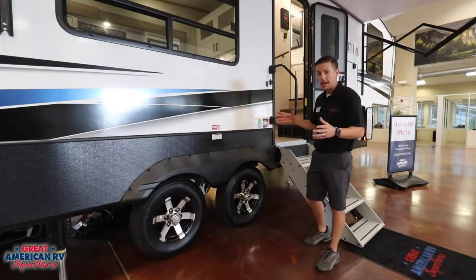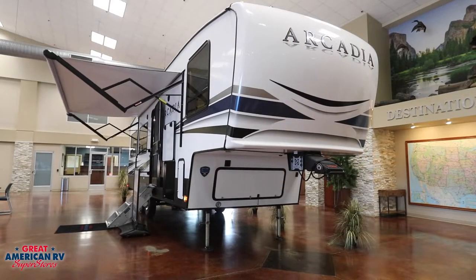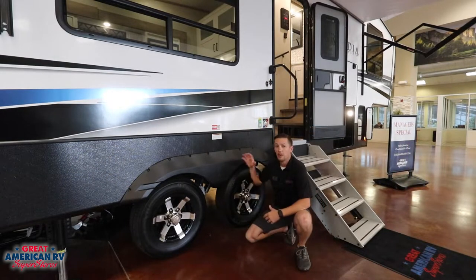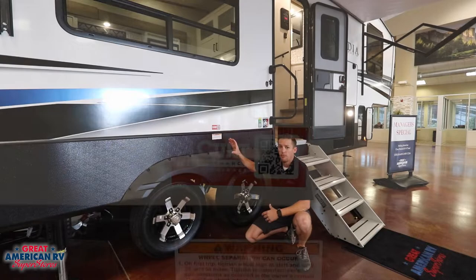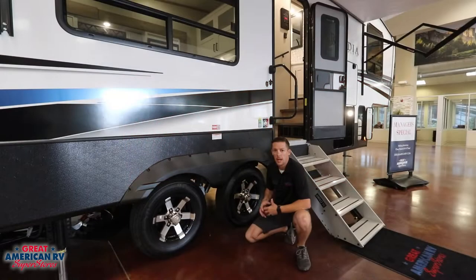A couple more features outside include our 17-foot awning, which gives us plenty of room and space to relax. We've got a nice bottle opener up here whenever you're ready for your beverage. Moving down to our suspension system, we have our Curt Performance system. This Curt Performance system has rubber stabilizers that keep your unit from rocking back and forth whenever you come to a stop or take off — a lot more stabilization, a nice upgrade, and gives you a much better ride when towing.